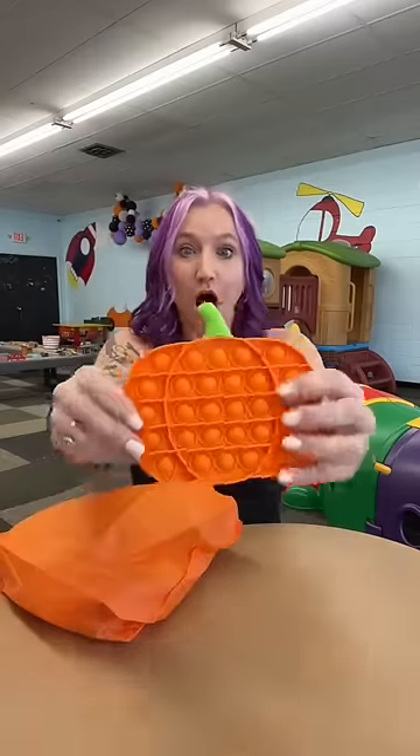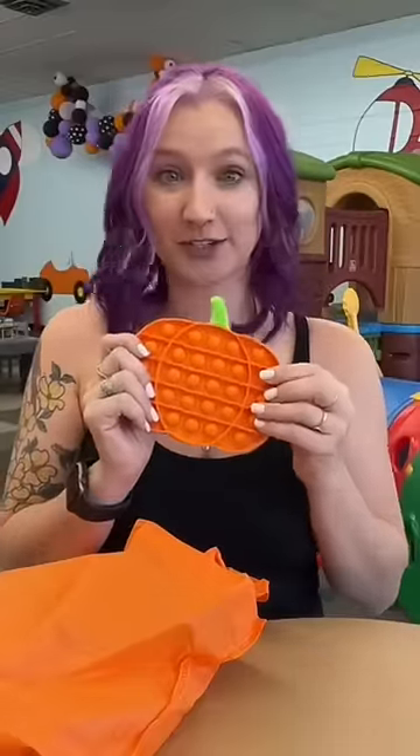First thing we got — a pumpkin poppet! She's crispy on both sides.